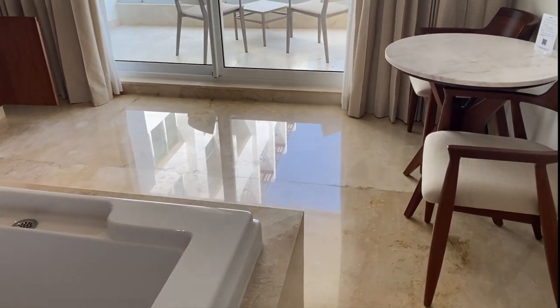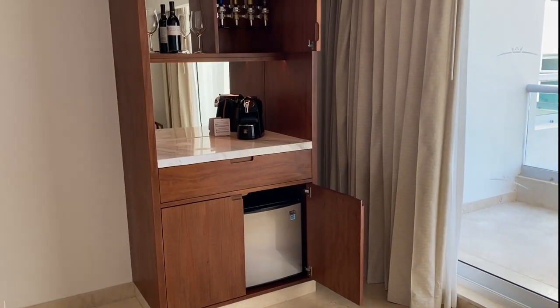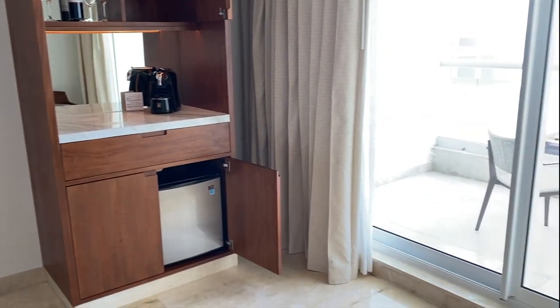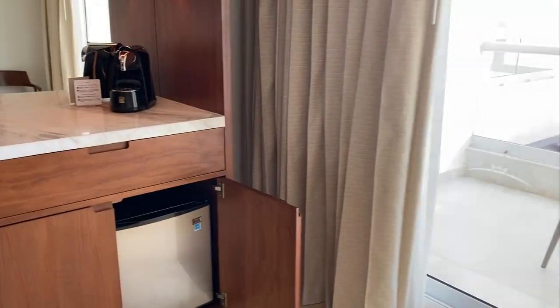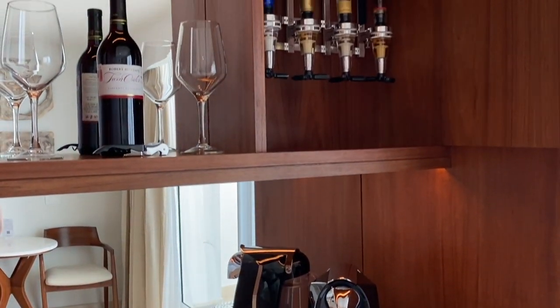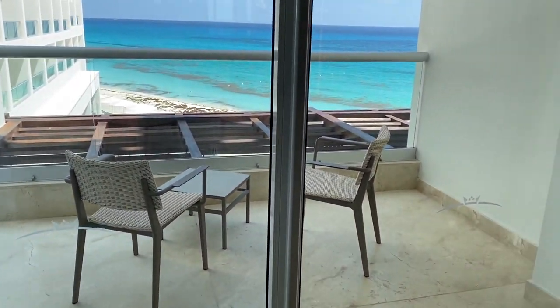There are two steps to go down. There is 24-hour room service with in-room dining. There is a coffee machine, wine, a liquor dispenser, a mini bar, and a balcony.